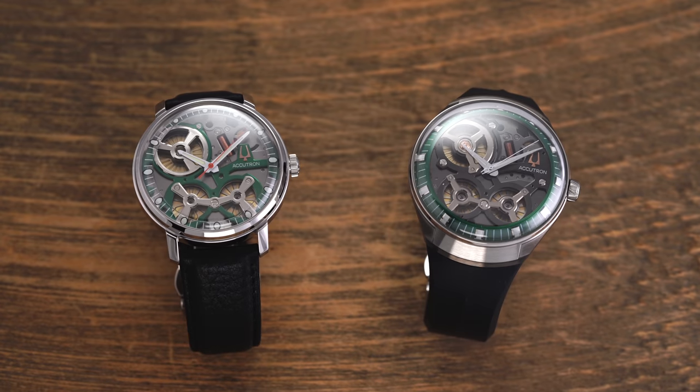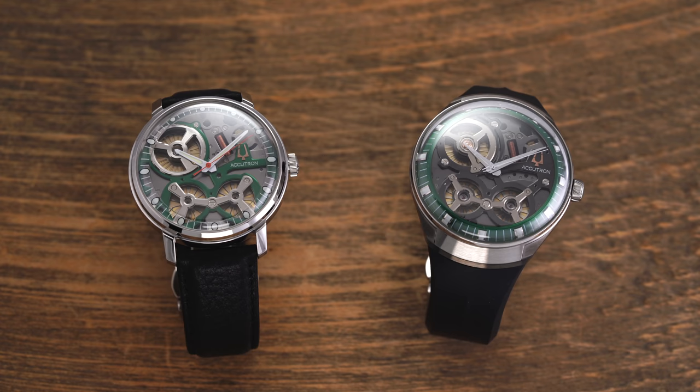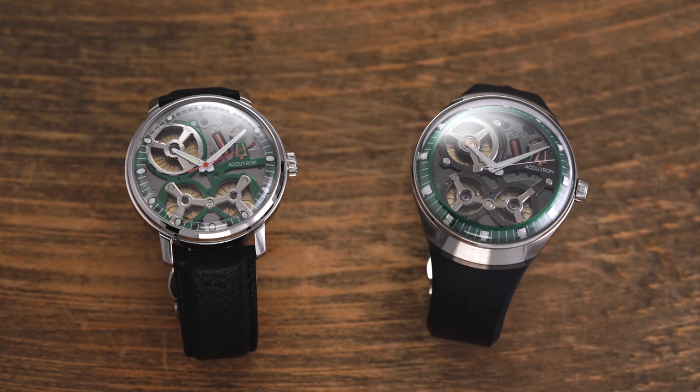Hi everyone, Teddy Baldassar with teddybaldassar.com. In this video we're looking at two new watches — or fairly new watches — from Accutron that represent the DNA of the brand, as we're looking at the Space View as well as the DNA. This is a channel where we cover watches available for purchase on our website teddybaldassar.com as a full authorized dealer.